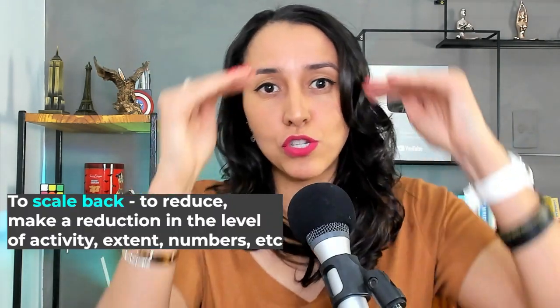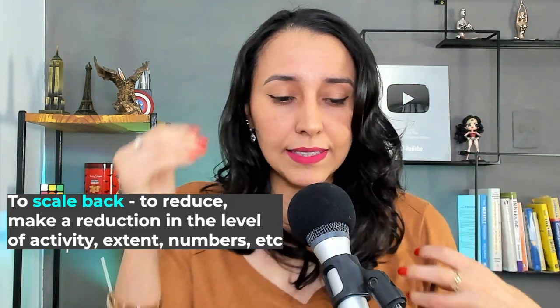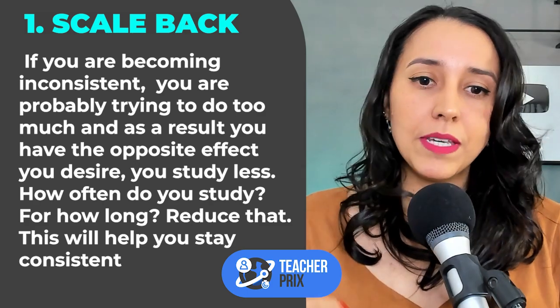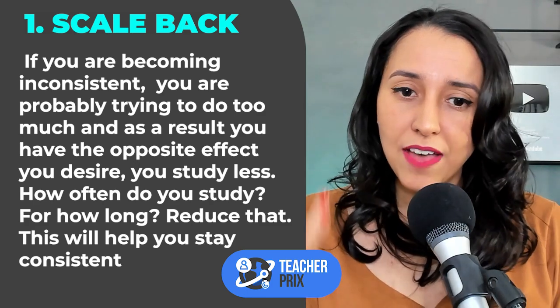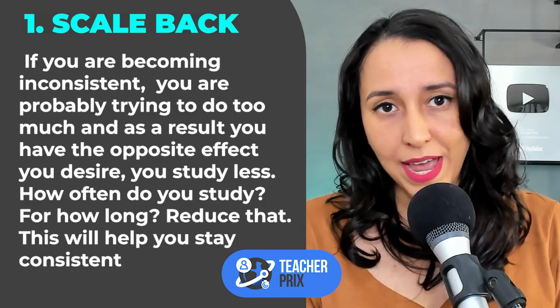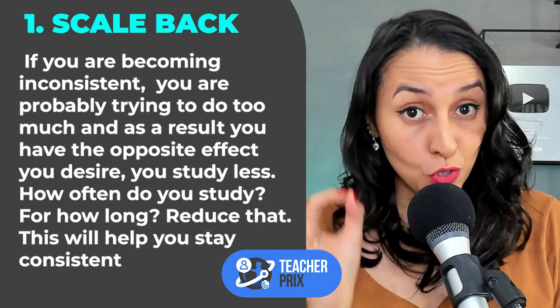So let's go to tip number one: Scale back. This is a phrasal verb. To scale back means to reduce or to make a reduction in the level of activity, numbers, you name it. So the first tip is connected with reduction. If you are becoming inconsistent, if you're having problems staying consistent with your English practice, you are probably doing too much.